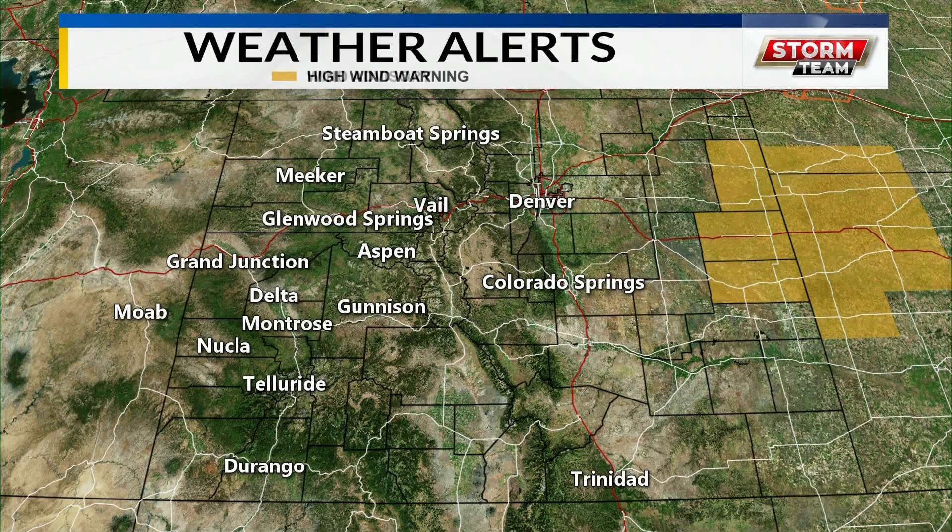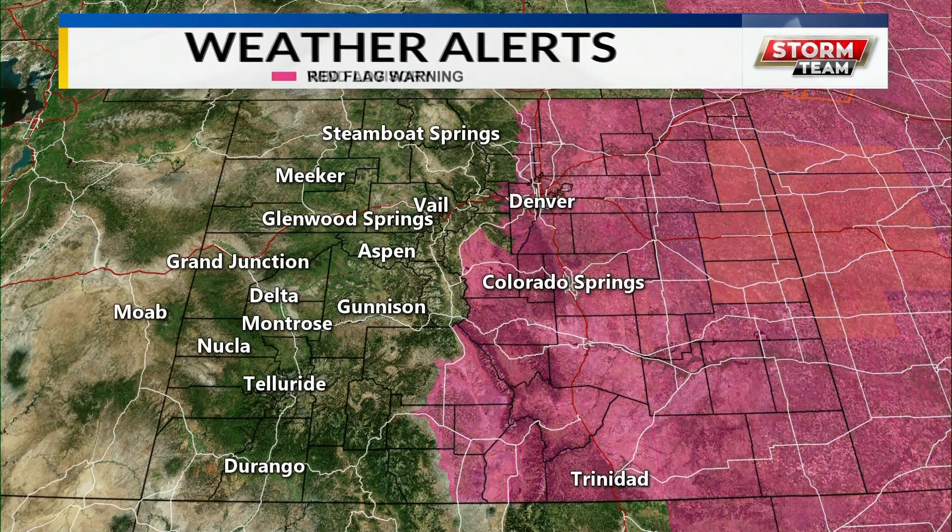There are no high wind warnings, no wind advisories, and we did not expect red flag warnings. Those are on the eastern plains.